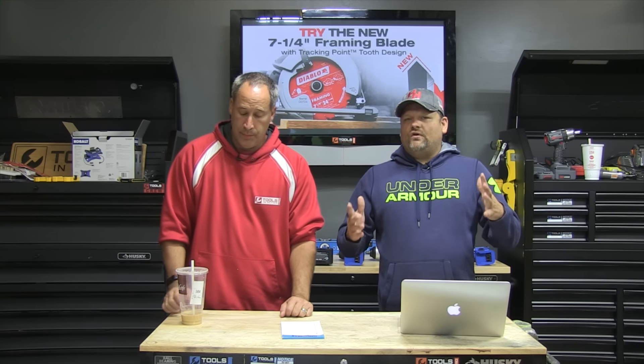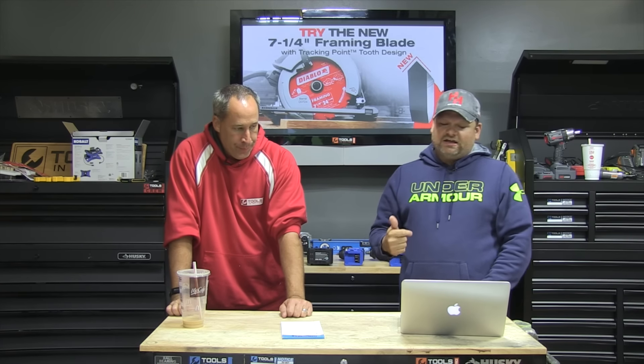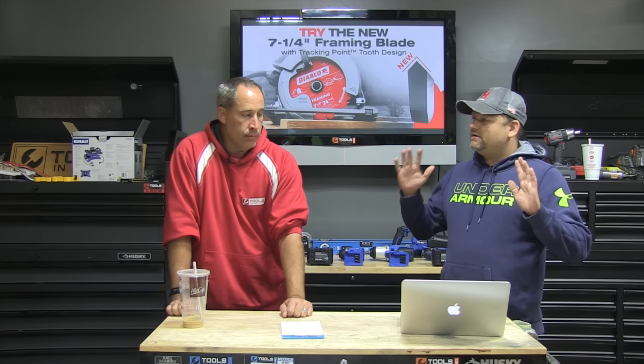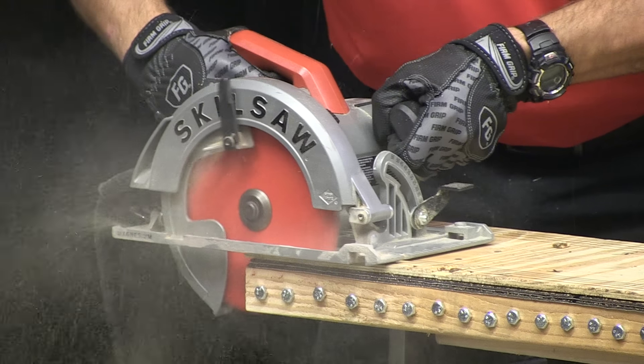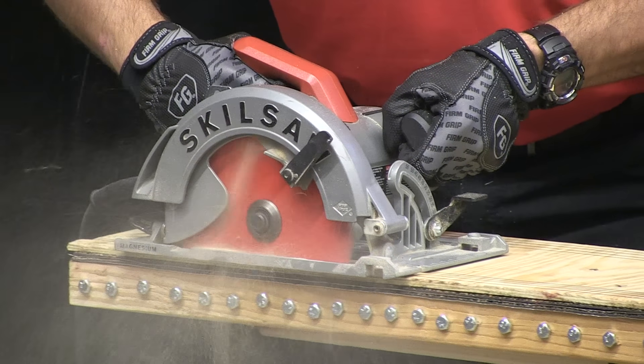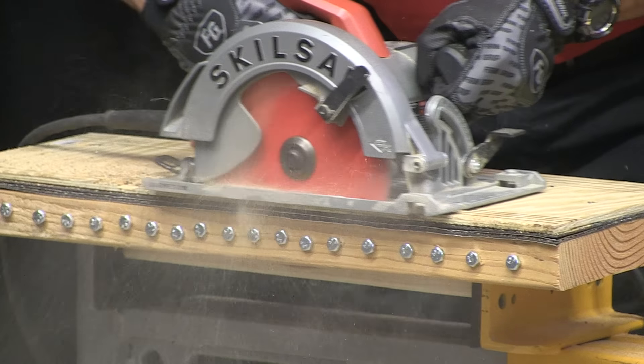What's up you guys, check it out — Tools in Action, we're gonna be giving something away. Diablo's new tracking point framing blade. It cuts through framing material — not metal, you guys. We're huge fans of Diablo, everybody knows it here on the channel.